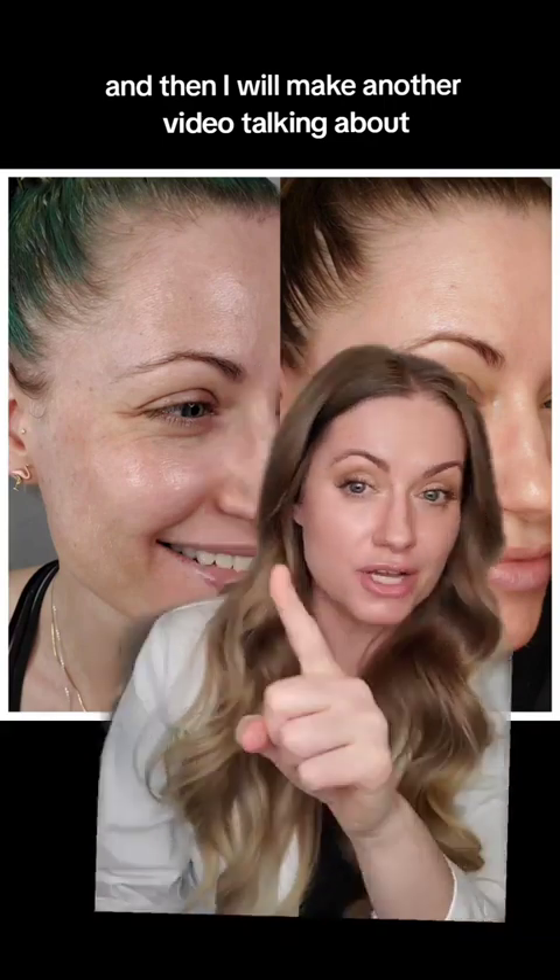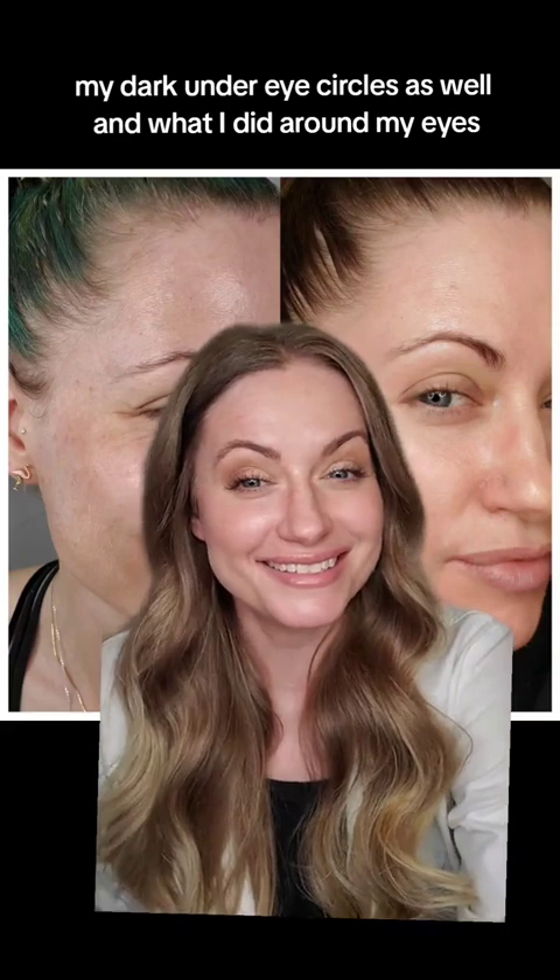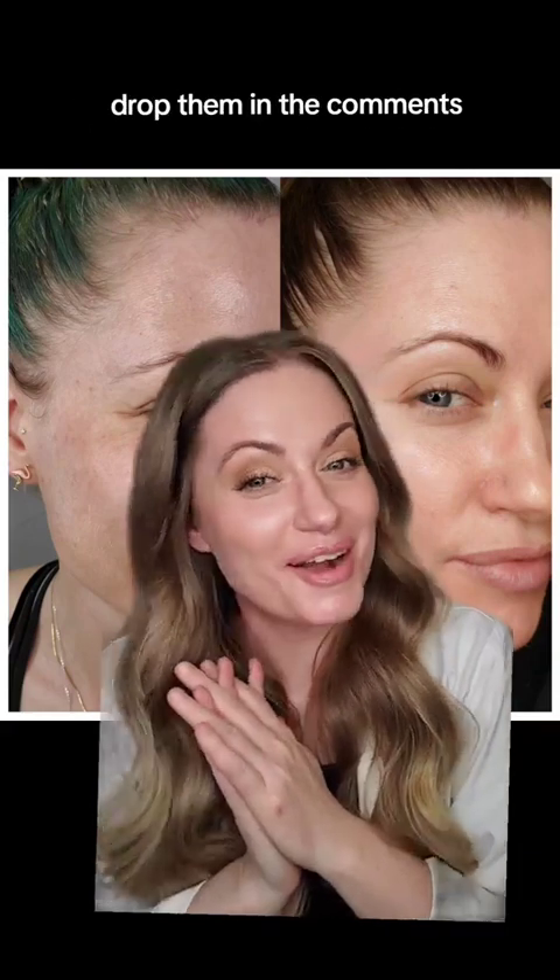I will make another video talking about my dark under eye circles and what I did around my eyes. If you have any questions, drop them in the comments.